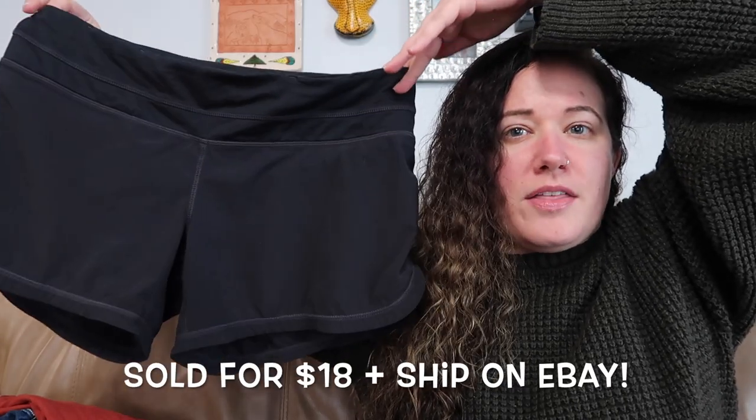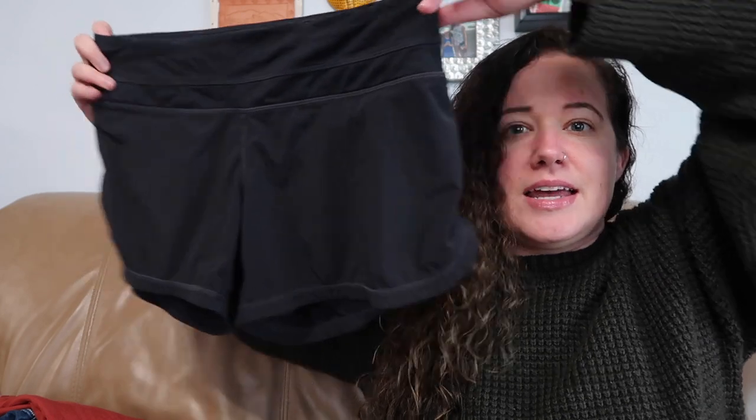Here are another pair of Lululemon — these are a size eight and they're a pair of shorts. Super appropriate for the upcoming summer season. I think these are the Groovy Run shorts, or Run Groovy shorts, something like that.